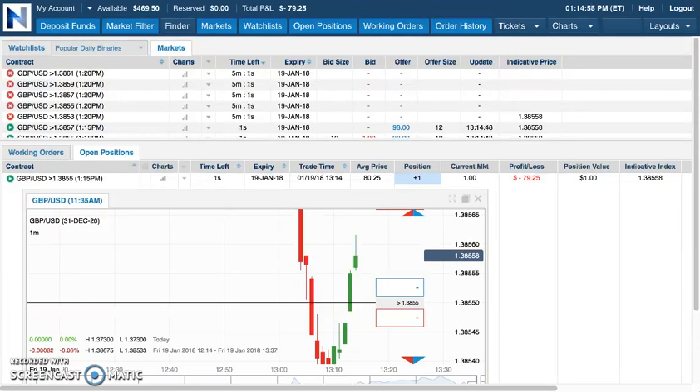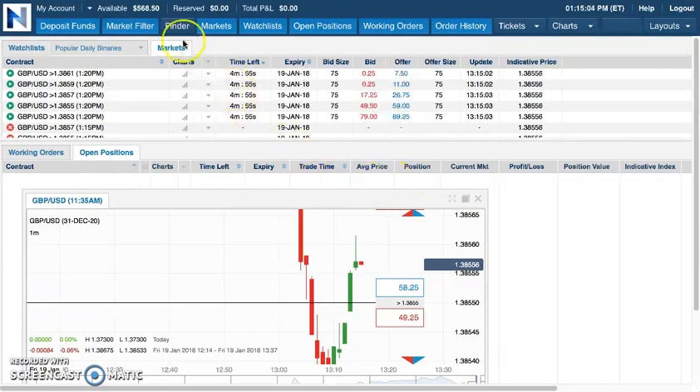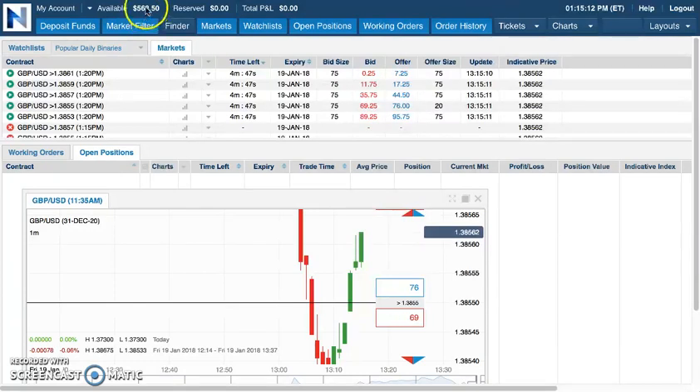I had my charts up, but I wasn't looking at the time. And when I switched over, this trade was literally waiting for me. I don't even know where I started this balance off at just now, but you can see the updated balance is now $568.50.